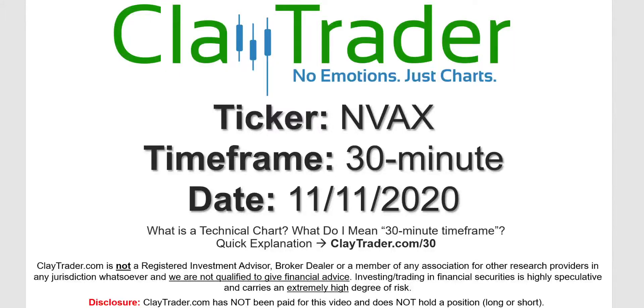Hey, it's Clay and this will be a video chart on ticker symbol NVAX. We will take a look at the 30-minute timeframe. If you're not sure what I mean by 30 minute, I do offer an explanation video at that link.